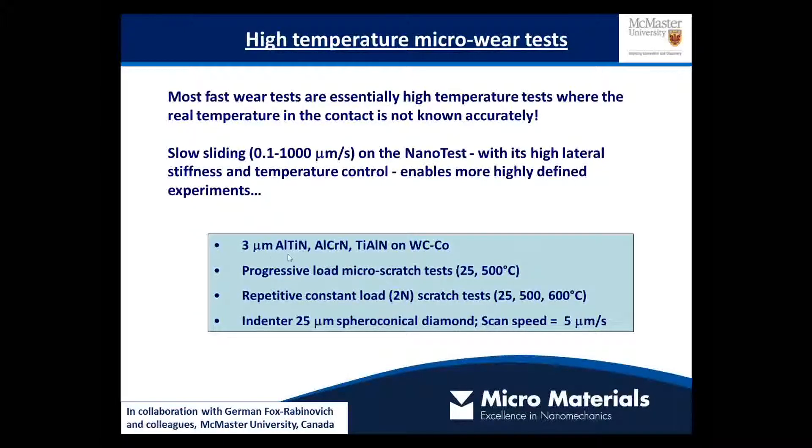The case studies that follow involve different cutting tool coatings deposited on cemented carbide. We'll look at ramped or progressive load scratch tests up to 500 degrees and repetitive constant load scratch tests at 2 newtons force. For these tests we typically use a 25 micron spheroconical diamond.